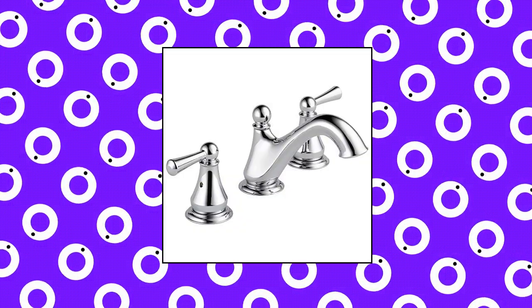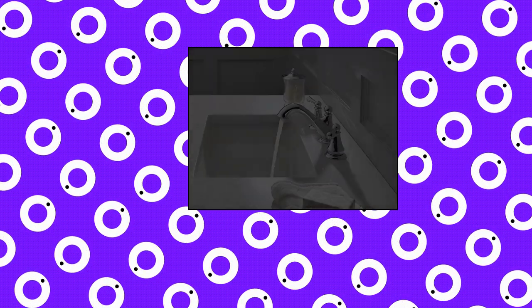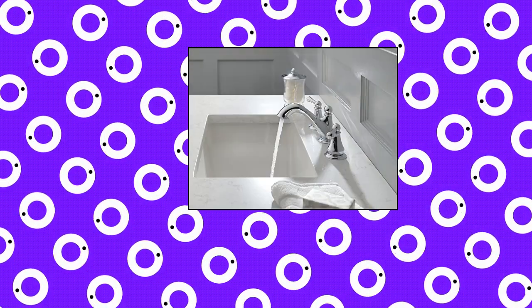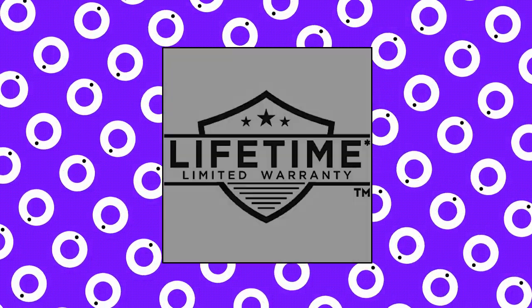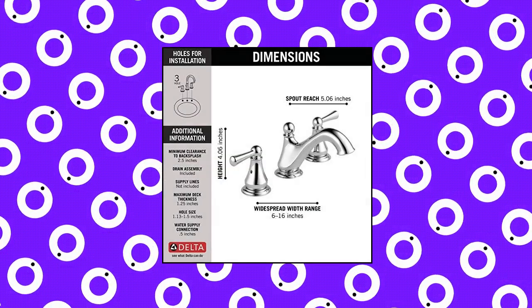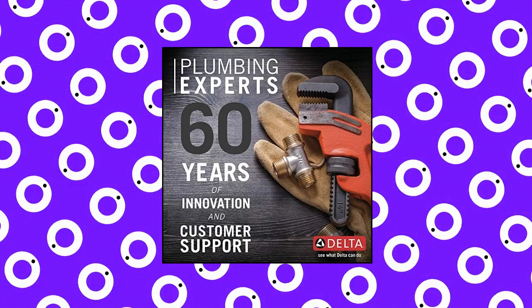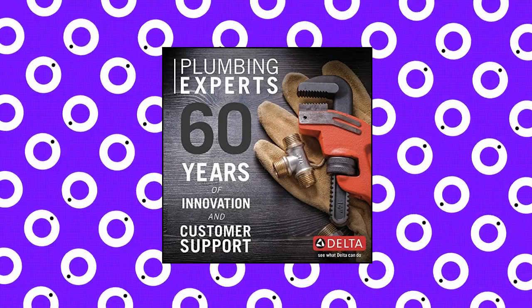Delta Faucet Haywood Widespread Bathroom Faucet Chrome, 3 hole, designed to fit 3 hole 6–16 inch widespread configurations. A coordinating pop-up drain assembly is conveniently included in the box. Delta WaterSense labeled faucets use at least 20% less water than the industry standard, saving money without compromising performance. ADA compliant — this bathroom sink faucet meets standards set by the Americans with Disabilities Act.